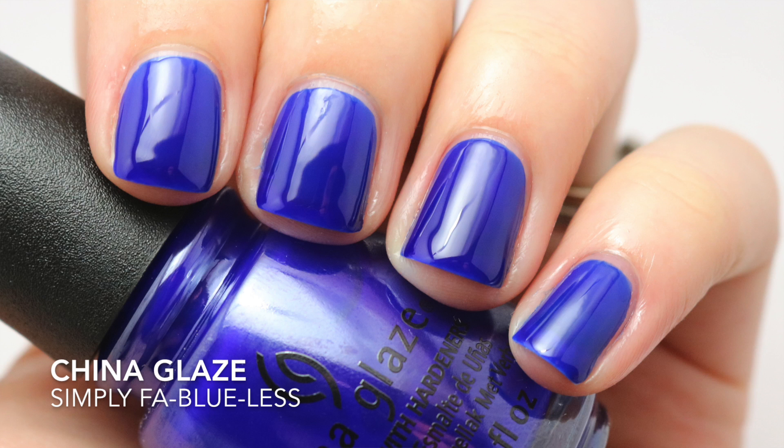My first favorite should really not be a surprise because I wore this multiple times in the beginning of the month, and that is China Glaze's Simply Fab Blueless. This is a blue jelly polish. If you do not like to see nail line, you're going to need to apply at least three coats of this. I like the way it looked at two coats. It dries extremely glossy — I don't know what China Glaze did with this, but whatever they did, it worked and I love this formula.